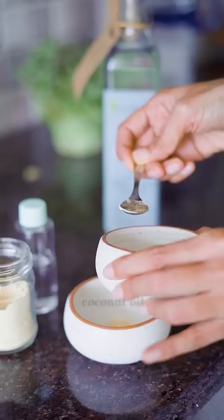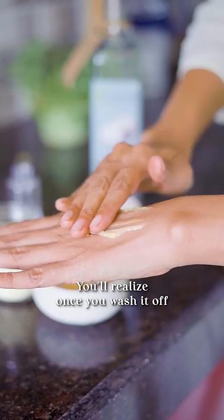You can make a lot of these things at home. For a scrub, just mix a little bit of besan, coconut oil and some rose water and apply it. You'll realize once you wash it off, you don't even need to put any moisturizer. It's so nourishing.